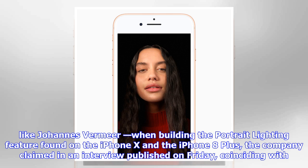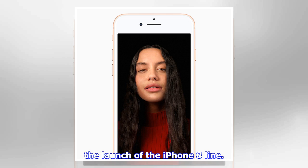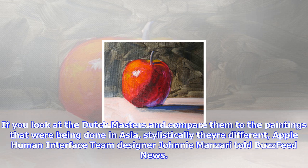Apple launched the iPhone 8 line on Friday. If you look at the Dutch masters and compare them to the paintings that were being done in Asia, stylistically they're different, Apple Human Interface team designer Johnny Mansari told BuzzFeed News. So we asked why are they different and what elements have those styles — can we recreate with software? He noted that the company also brought people into a studio and experimented.